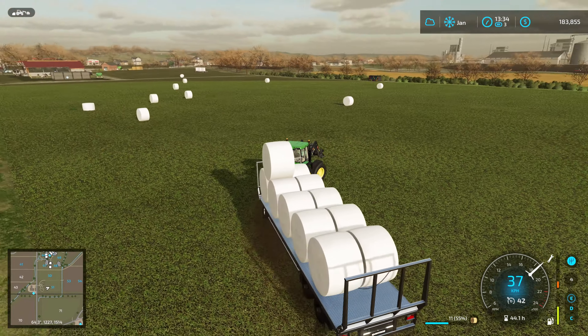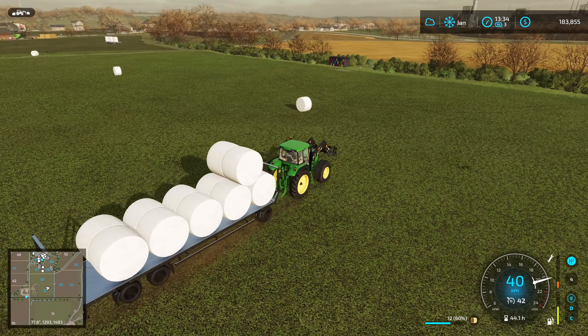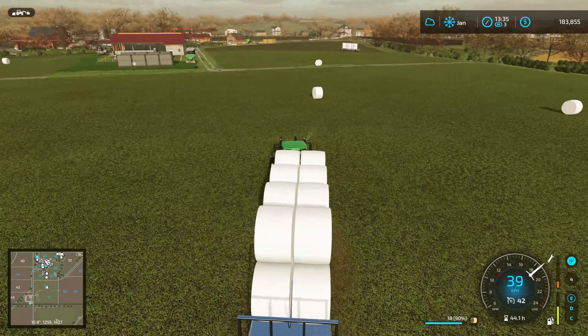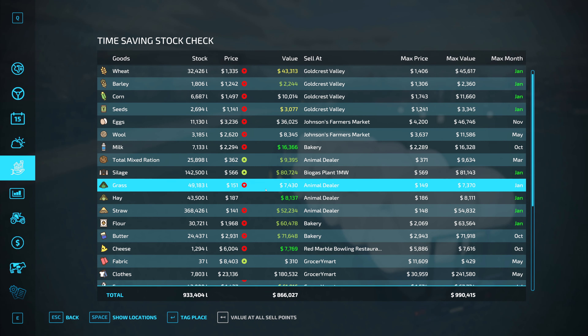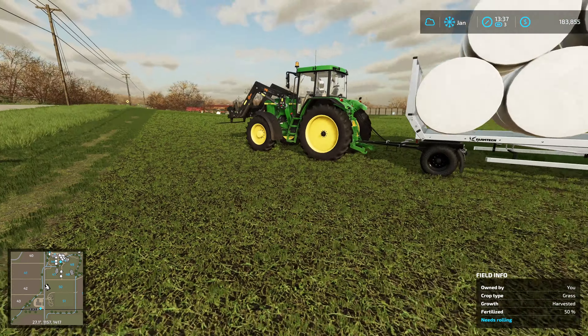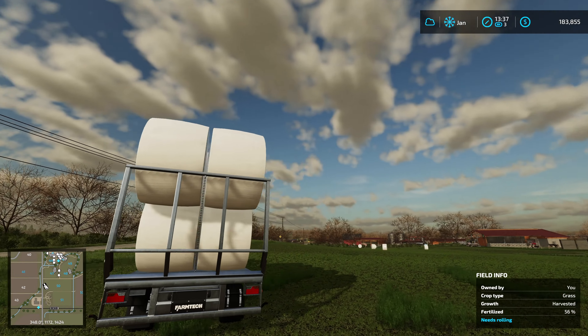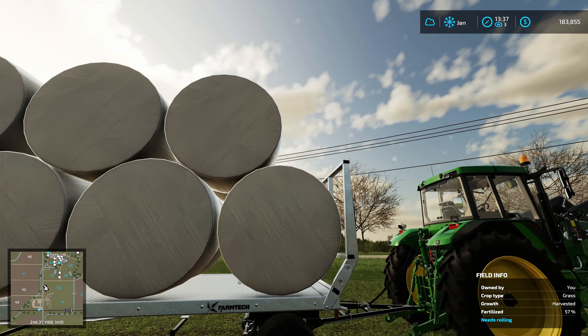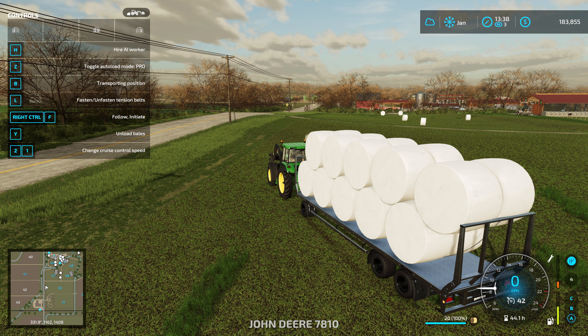That is good news because there are a lot of bales here. So let me just zip around here quickly. Well, that didn't take too long at all. Let's have a look — where is our best price for the silage? Looks like our biogas plant, so we'll make some decent money here. Now, one of the things we should make sure of — unlike the other trailer it's hard to tell if all these bales actually did convert to silage. So let's unload this then.